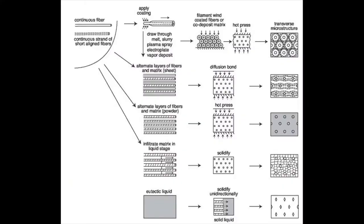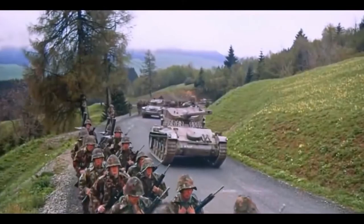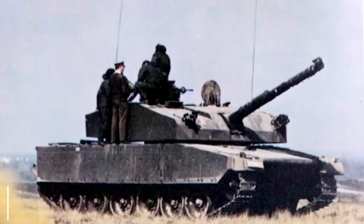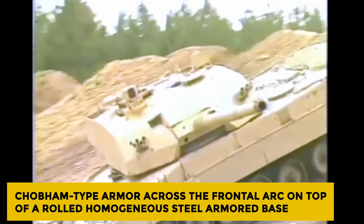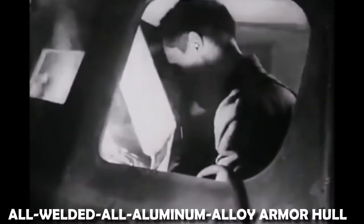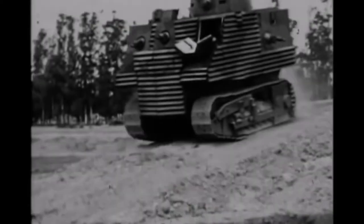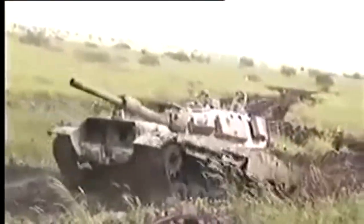After the British shared Chobham technology with the Federal Republic of Germany, it had come full-circle — now a German tank with a British turret to try and meet an export market in the Middle East. The Leopard 2's hull armor was identical, with Chobham-type armor across the frontal arc on top of a rolled homogeneous steel-armored base. The Valiant had saved a lot of weight by going with an all-welded, all-aluminum alloy armor hull, but the weight increased with the larger Leopard 2 hull in steel, as did the engine power to move the vehicle.